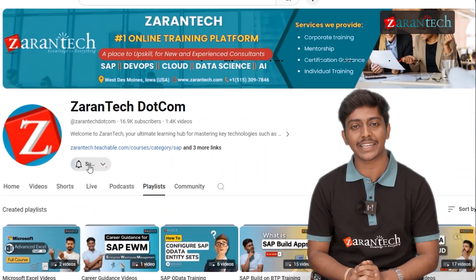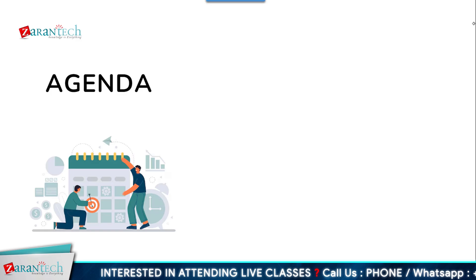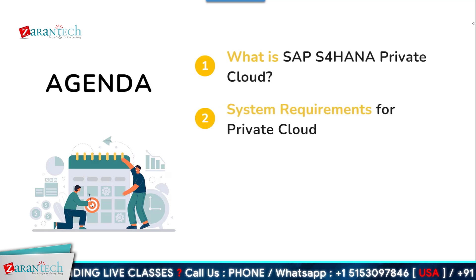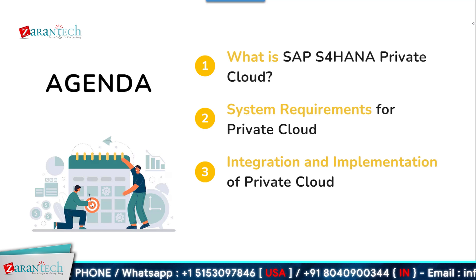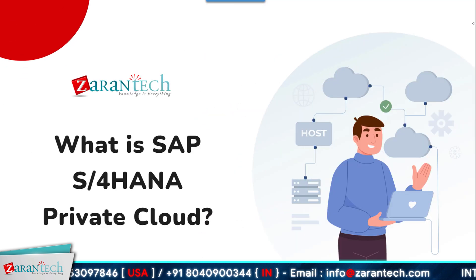Through this video on SAP S4 HANA private cloud, we will look at what it is in detail. Please make sure you subscribe to our Zaren Tech YouTube channel and hit that bell icon to never miss any updates. Our agenda covers: what SAP S4 HANA private cloud is, the system requirements, implementation and integration, and lastly, future trends.